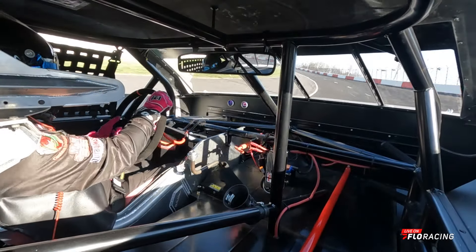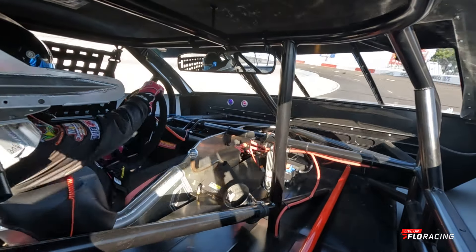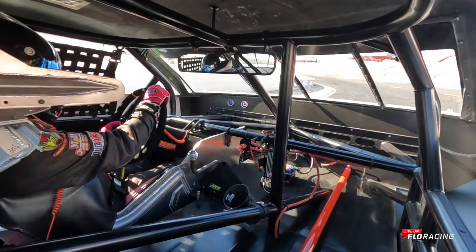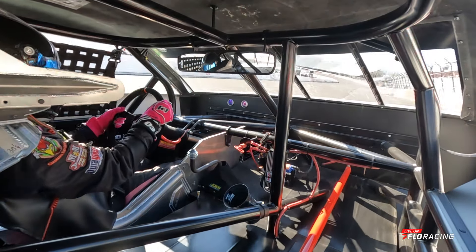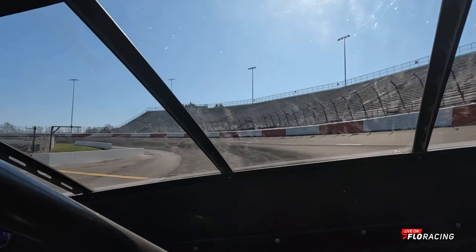You hear the squealing of the tires — that's a product of new pavement — and that's why we're here testing the tires. I get loose there, that's not going to win the race, so we've got to get that stable. Here's a better view looking right out the windshield of the 03 Toyota Camry.